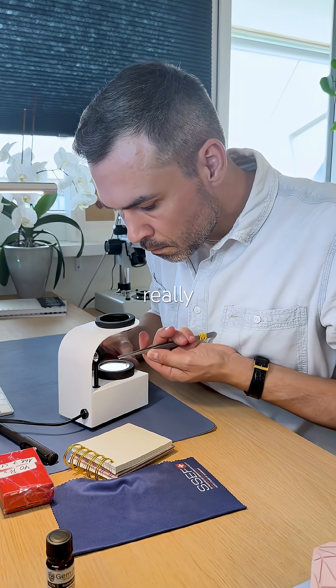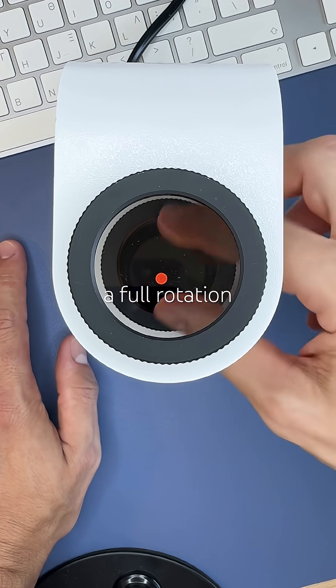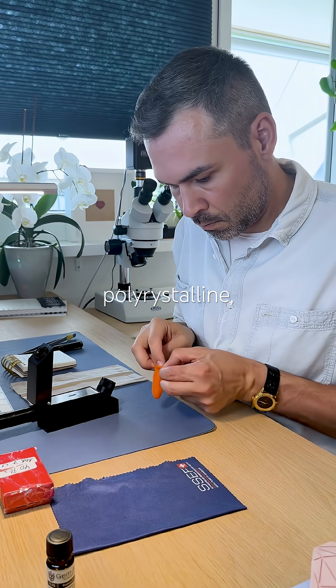This one looks really clean and perfectly round. Under the polariscope, it stays bright through a full rotation, so it's anisotropic polycrystalline.